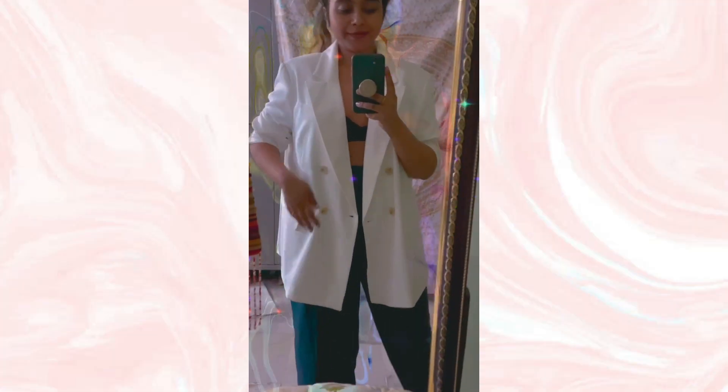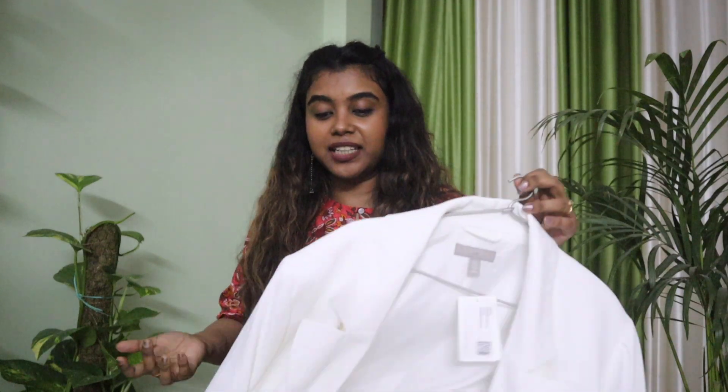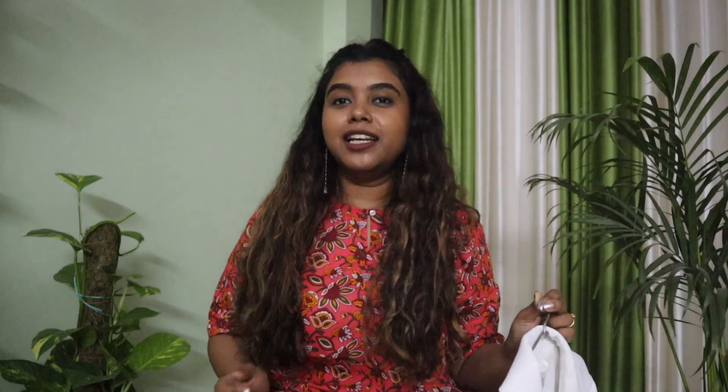My only regret is no pockets — any blazer with no pockets, why god why! But otherwise it's a total steal deal for 800 bucks. Really love it — amazing piece.